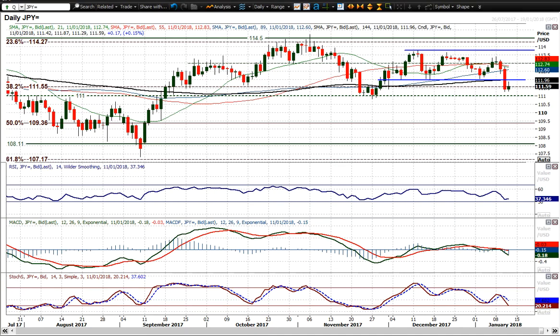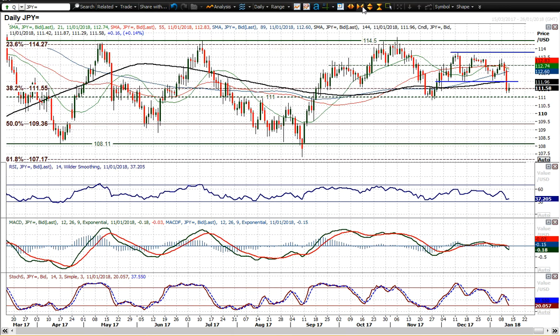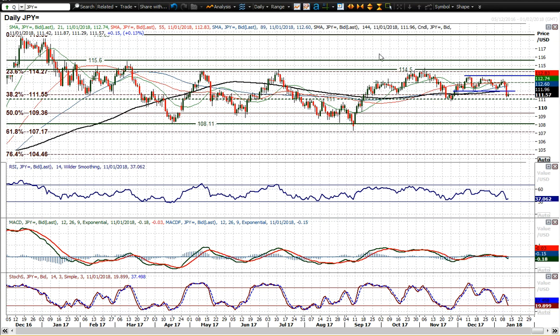It looks as though the yen is regaining its downside momentum. A test of 1.1085 is likely, and a breach of that would reopen the big lows on a medium-term basis. That would be a key breakdown if seen. The momentum indicators don't look great — stochastics are falling away consistently, showing downside momentum. So it looks as though this could be testing 1.1085 in the coming days.